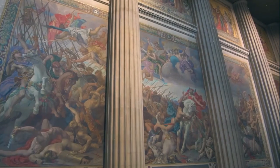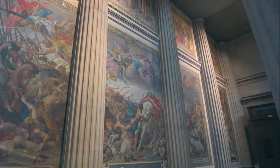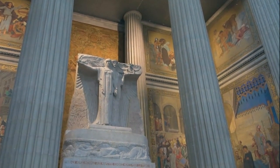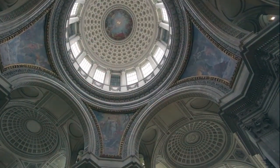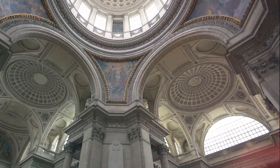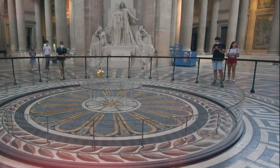Its dome has served as an inspiration to architects throughout history, including Michelangelo and Brunelleschi, who used comparable design aspects in their own creations. The Pantheon is still in use as a cathedral and is one of Rome's most well-liked tourist destinations today. People from all over the world travel there to take in the beauty of the architecture, enjoy the tranquil setting, and admire the workmanship of the ancient Romans. It continues to motivate designers, engineers, and artists, serving as a constant reminder of the limitless potential of human ingenuity and creativity.